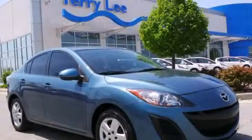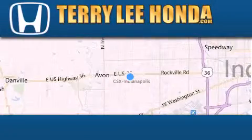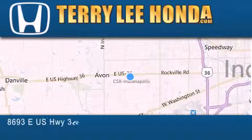Please call us today for more information on this great vehicle. At Terry Lee Honda, we offer new Honda cars in the Indianapolis area,